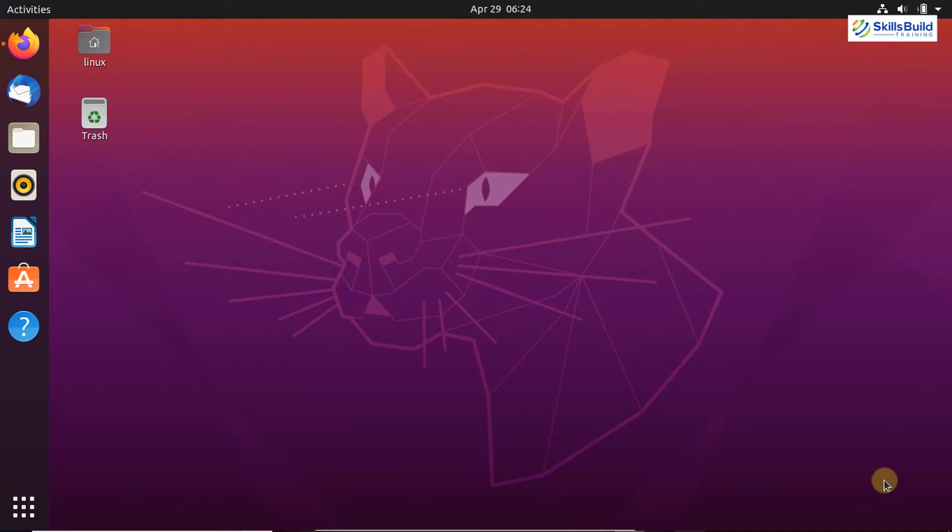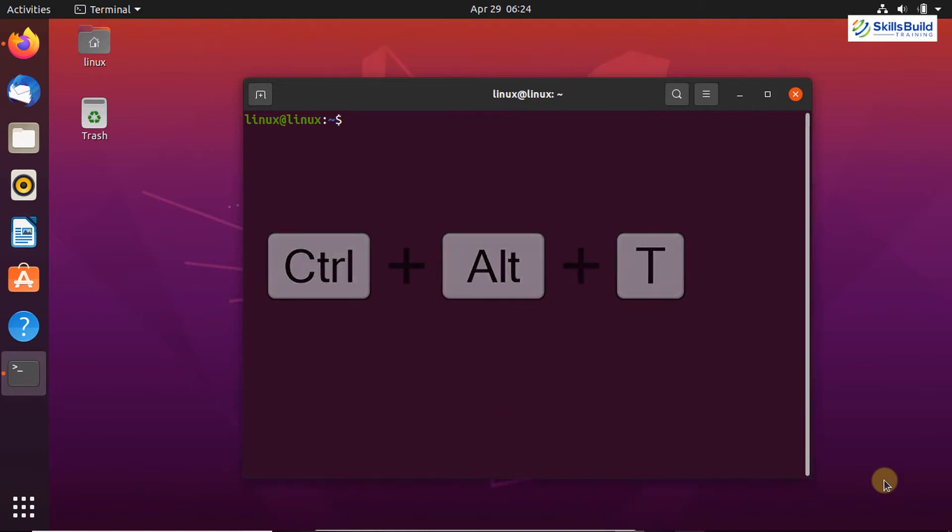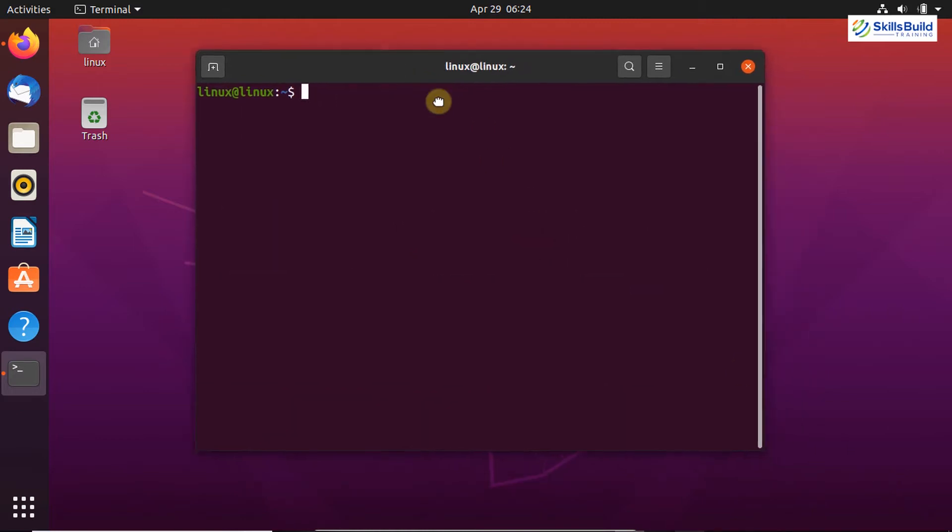Similarly, if you want to download and install the latest updates through the terminal or command line, you have to open up your terminal by pressing Ctrl+Alt+T. Let me just zoom in the terminal by pressing Ctrl+Shift and the plus button.